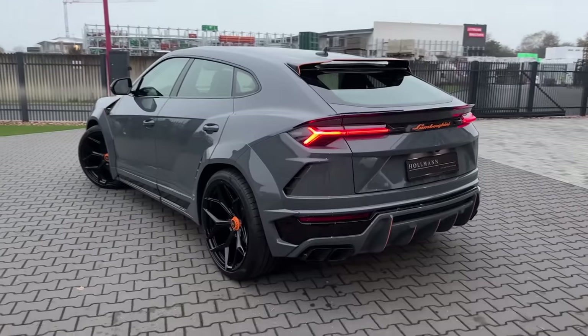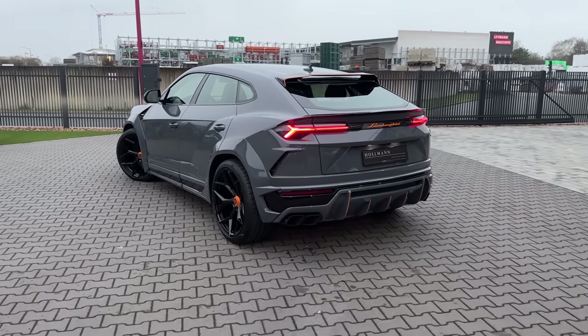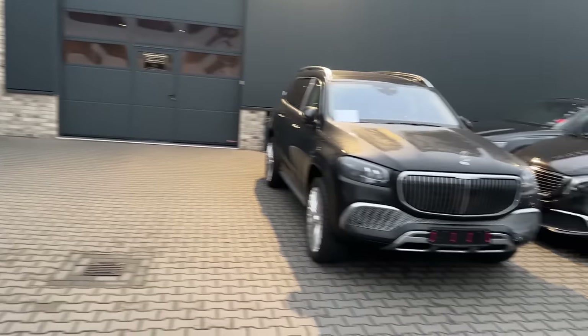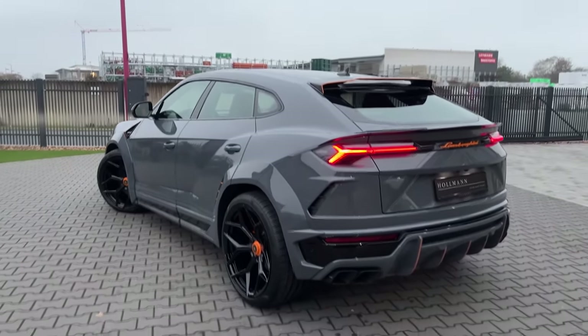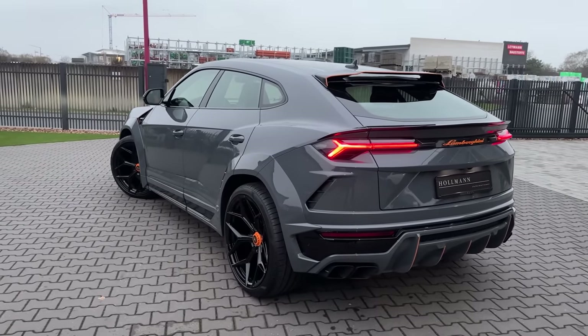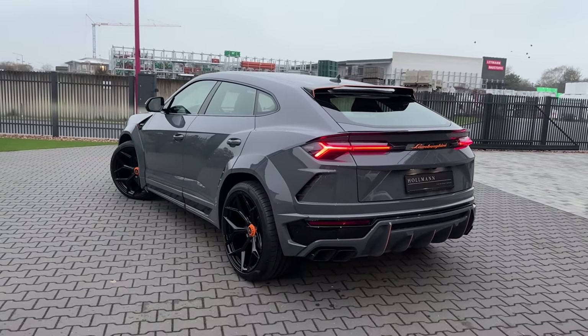So that's it basically for today's video guys. How do you like this Lamborghini Urus completely redone and finished by Novitec? If you guys are interested in getting this or a lot more exclusive cars, just hit up Hollmann — I will be linking them in the description below. All in all, would you rather go for a Novitec widebody Urus or the stock one? Please share your opinion in the comment section below. I'm looking forward to seeing you all again and wishing you an amazing day.